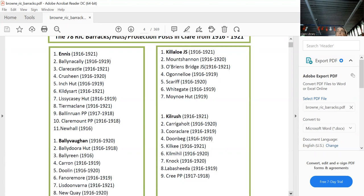In the Ennis district: Ballyvaughan, Clarecastle, Cratloe, Inch, Kildysert, Lissycasey, Tromclann, Ballymartin, Claremont, and Newhall were all part of the Ennis district.